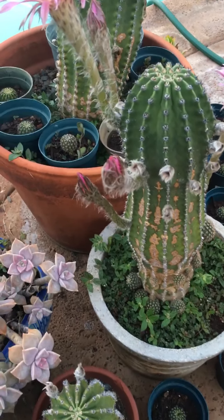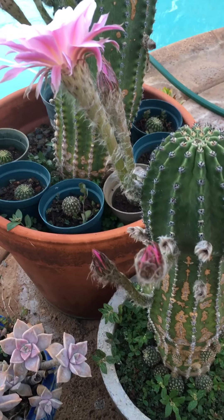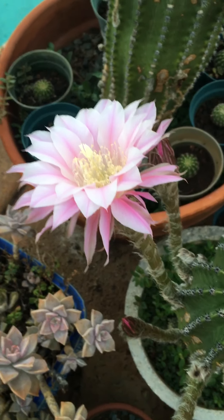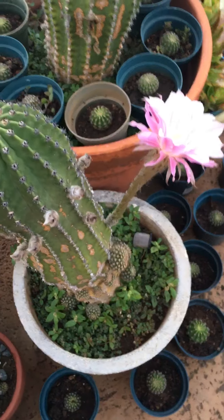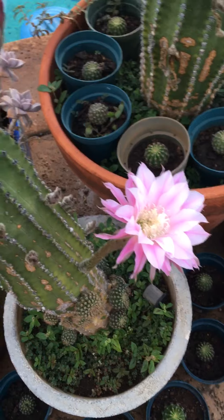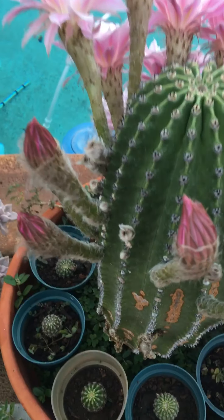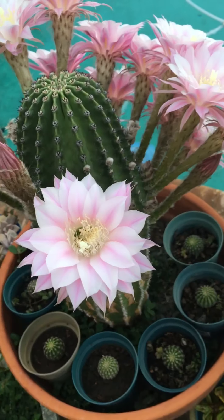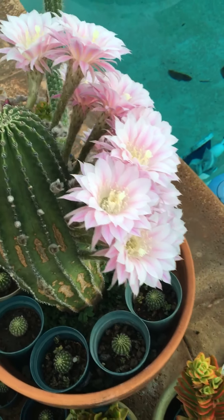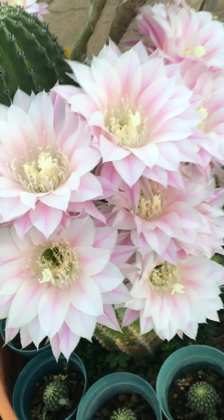Good morning YouTubers! Today is May 21st and as you can see some of these buds are now starting to open. This is my favorite cactus and I have two plants that are starting to bloom. There are some buds that are still not quite open, so this is just going to be fantastic — I think this is going to go on for a couple of days.